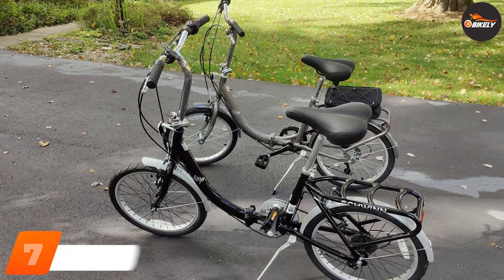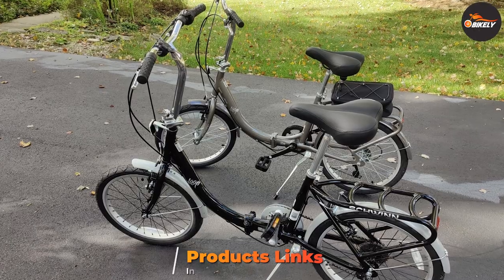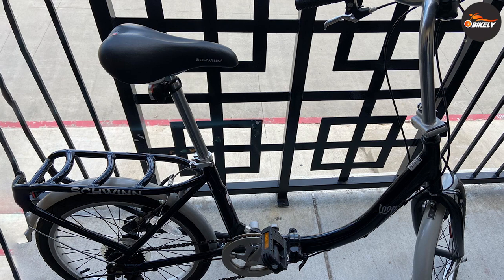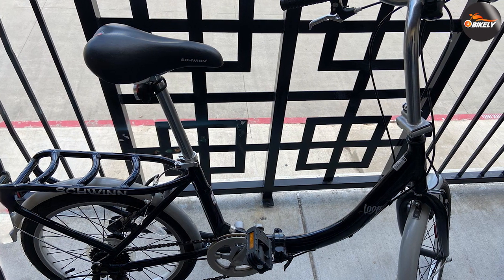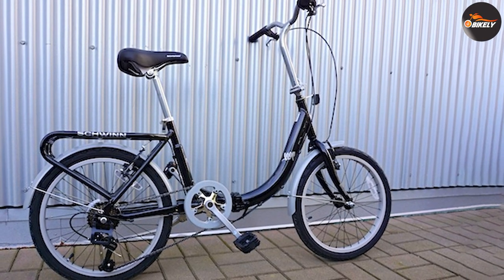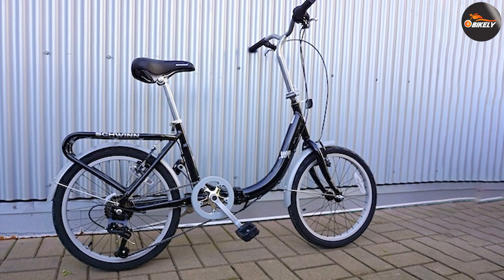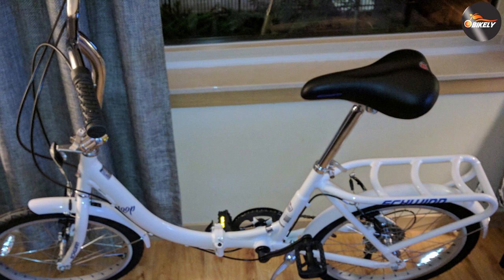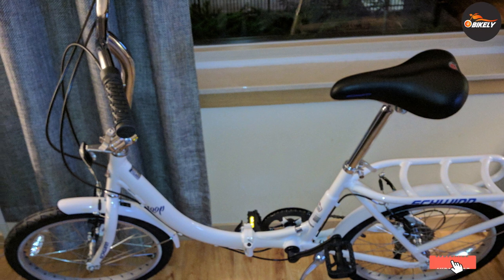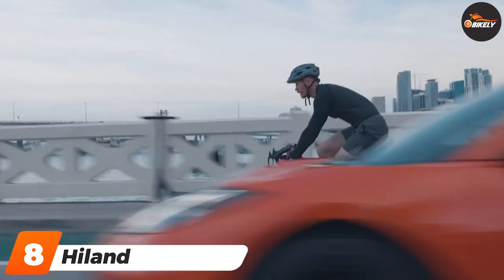At number seven we have the Schwinn Loop folding bike. If you want a bike you can bring with you on the go, this is an excellent option. The durable steel bike is reliable and versatile, with a seven-speed drivetrain to help you shift gears nimbly. Featuring smooth tires and linear-pull brakes for a comfortable, easily maneuverable ride, what sets this bike apart is that it folds up to nearly half its original size. Instead of locking it to a bike rack, you can simply toss it in its nylon carry bag and bring it with you.